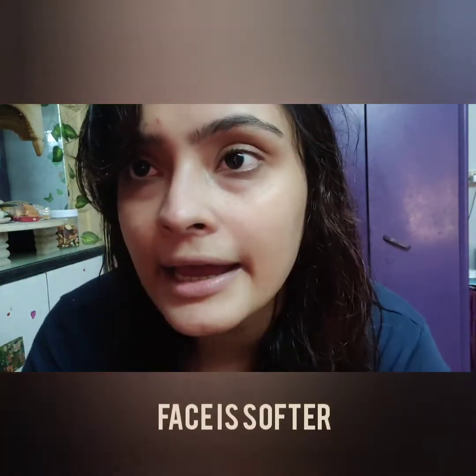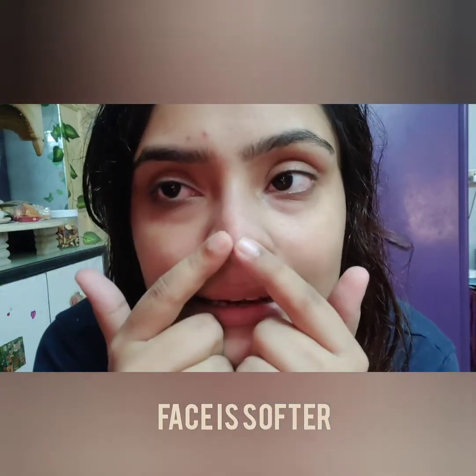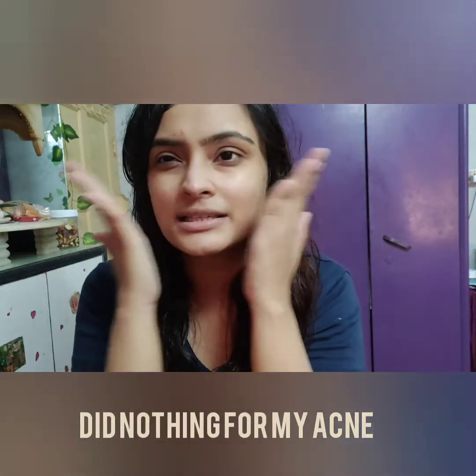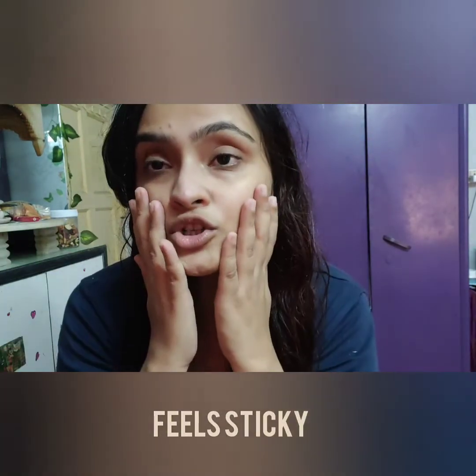Okay guys, so I have removed both the face pack and hair mask, so it's time for my final review. I would like to say that my face is quite soft, it's getting more soft.